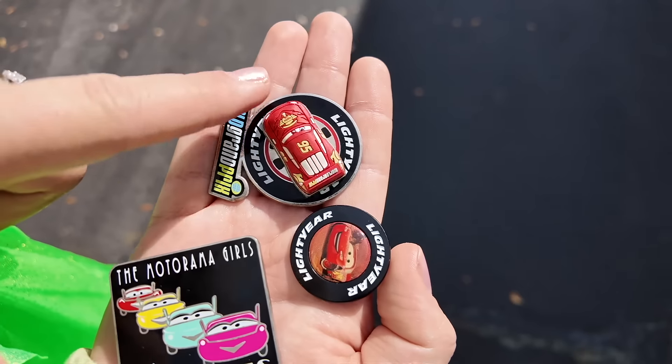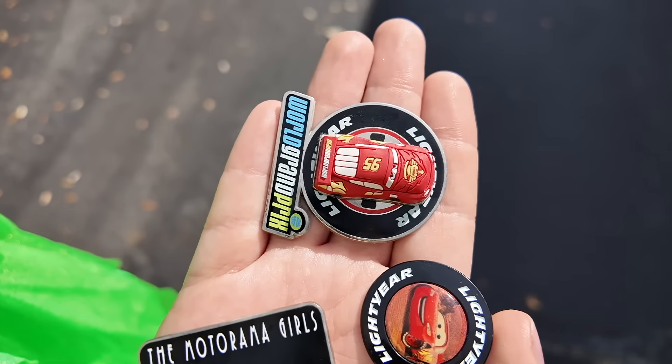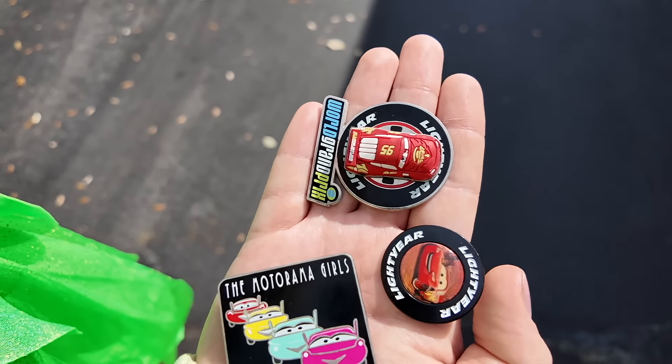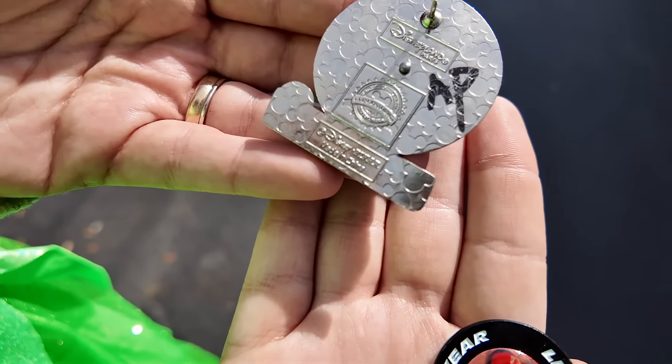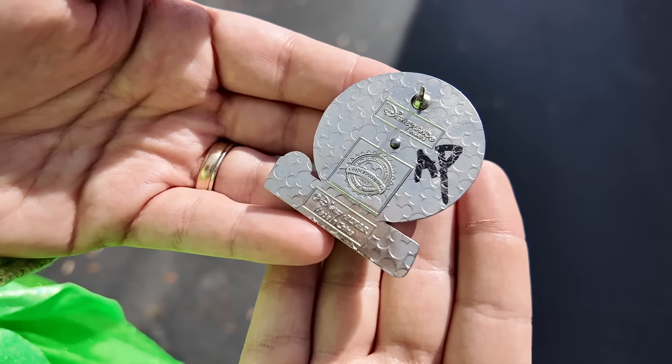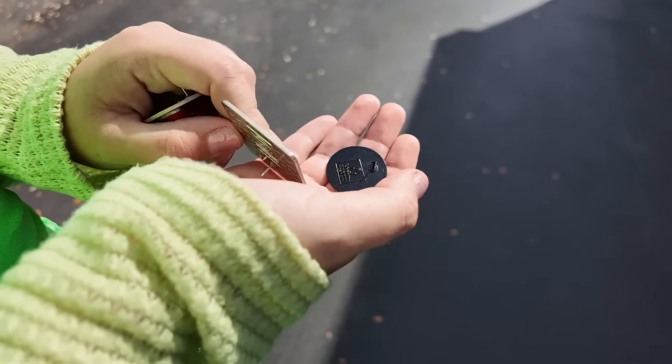What a trade to end off the day there. Not only were the Cars pins ones we didn't have — there was a Fidget Spinner McQueen pin! I've never even seen that pin before. New favorite. It's from Disneyland Paris. They wrote AP on it — but I don't know, you didn't see an official stamp, so maybe it's AP, maybe it's not. But definitely really cool.